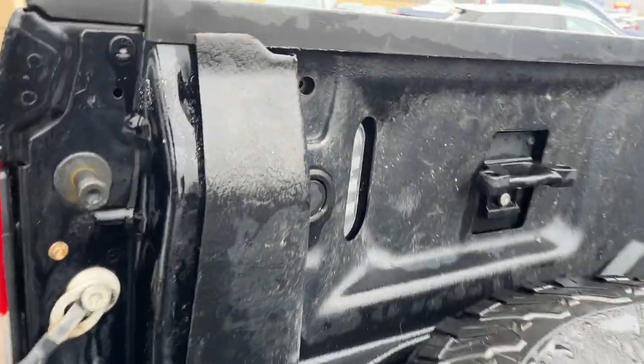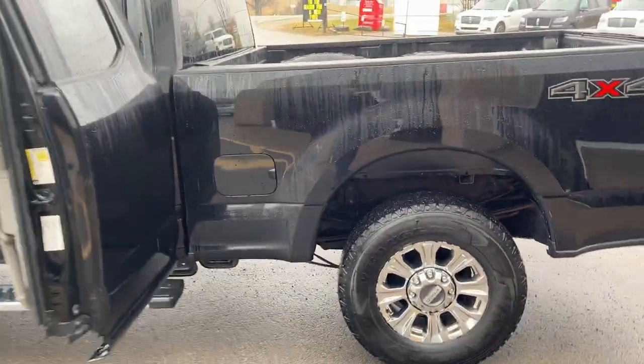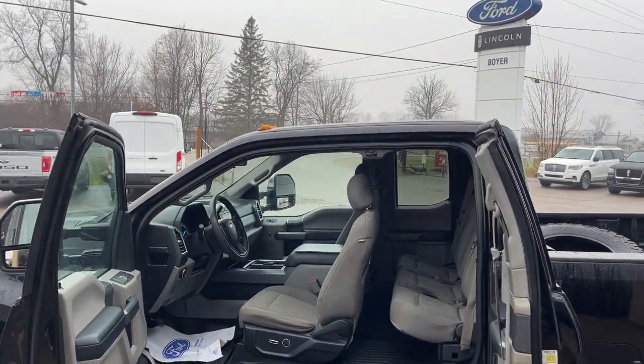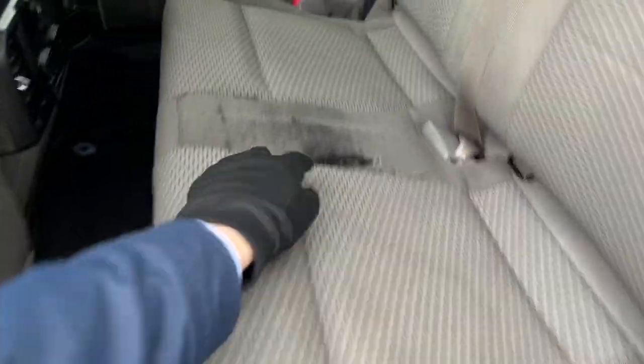You can also get an extra set of tires — these are BF Goodrich all-terrain tires — and you do have LED bed lighting back here as well. This truck also has the snowplow prep package and the camper package, with roof clearance LED lights. Coming around to the interior, it has gray cloth interior.